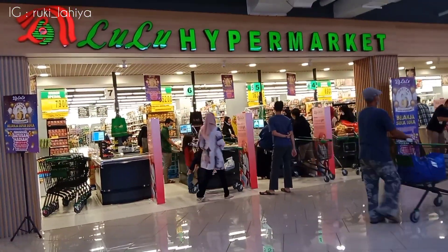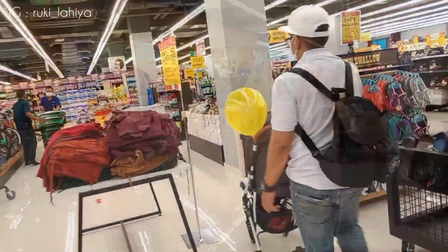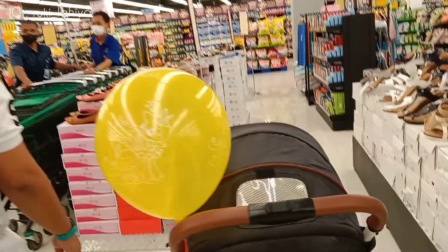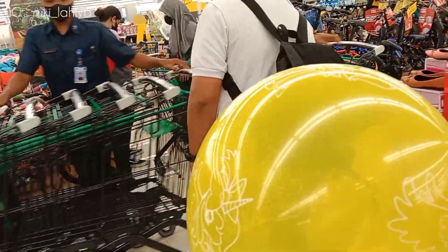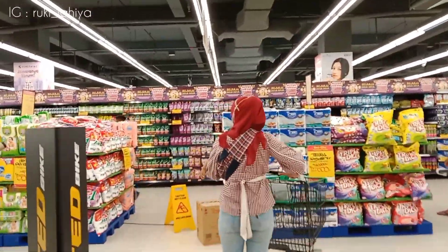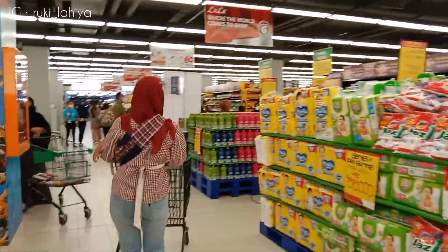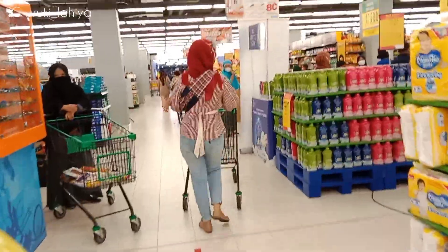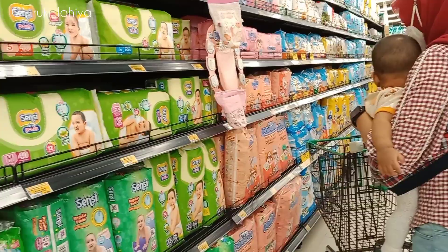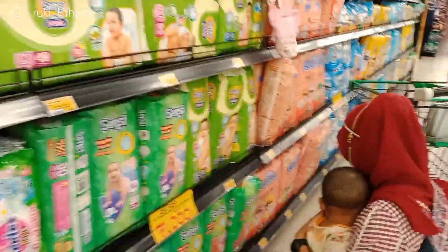Oke sekarang aku udah sampai di Lulu Hypermarket. Ini tuh yang kedua kalinya aku belanja disini. Tadinya tuh aku maunya gak nge-vlog, tapi kata suami aku nge-vlog aja gak apa-apa, sayang udah ada disini kok gak dijadiin konten. Suami aku emang pengertian banget ya, makasih suami. Nah ini suami aku yang ngerekamin. Kenapa aku tadinya gak mau nge-vlog karena ribet banget — Kai lagi tidur, tadi habis makan dulu di Solaria, terus Edgar juga rewel karena ngantuk.